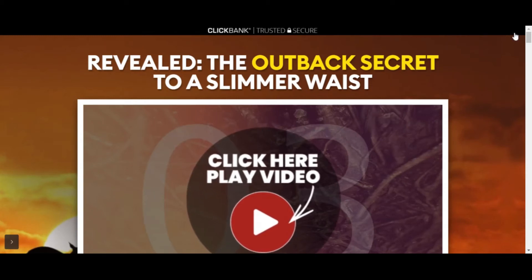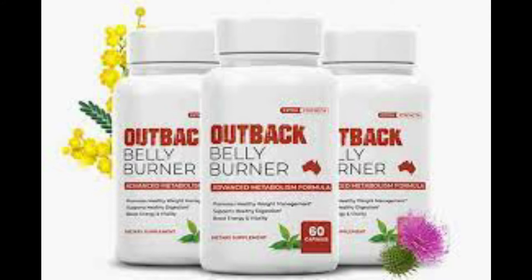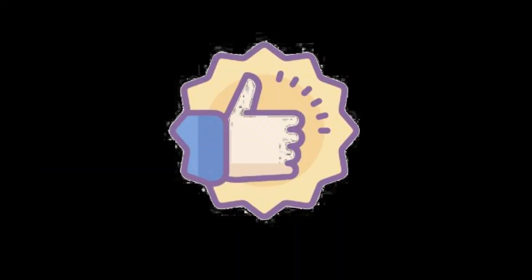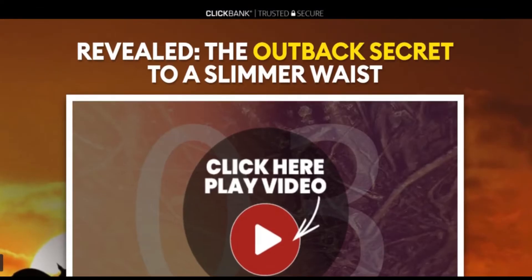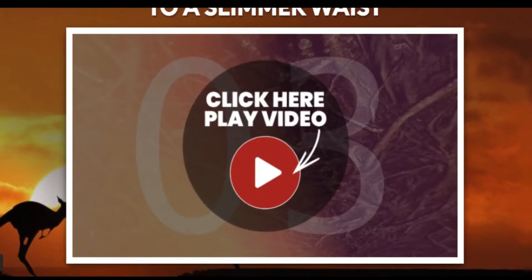Hi, I am Christina. If you're looking for more information about the Outback Belly Burner, watch this video until the end and I'll tell you all about it. Does it work? Is it trustworthy? Pay attention because at the end of this video I have an important warning for you about Outback Belly Burner.